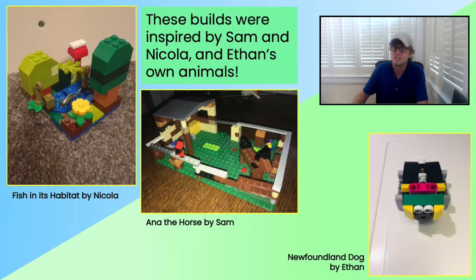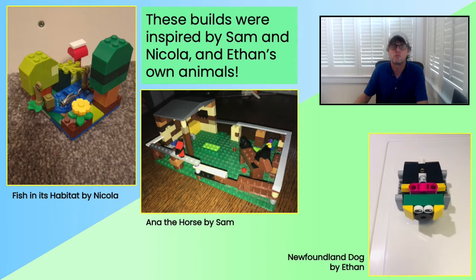So first up, we saw some LEGO animals that were based off of real pets. Nicola made a great little protected pond for her fish, Sam made a horse named Anna, and Ethan made his Newfoundland dog.